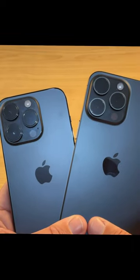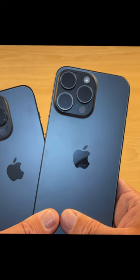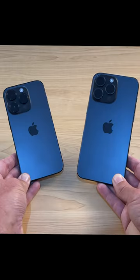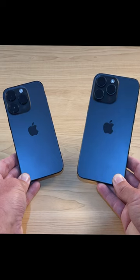The cameras in the 14 Pro are amazing, but they've been given an even bigger upgrade in the 15 Pro, including a 5x optical lens on the Max model. The material has also changed, with the 15 Pro now being made out of titanium, which is a little bit lighter.